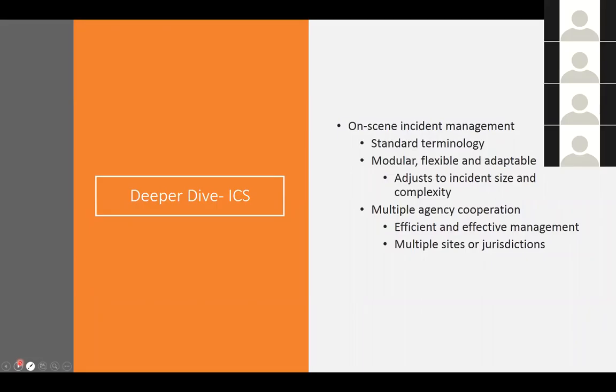The Incident Command System is the standard on-scene organizational framework used to coordinate emergency responses for all types of hazardous incidents, including animal health emergencies. It has three basic elements: first, it defines and organizes personnel, facilities, equipment, and communications using standard terminology, standard personnel units, and standard supervisor titles. Second, it is a modular system — flexible and adaptable, with the command structure able to expand or contract depending on the size and complexity of the incident. Third, it allows for cooperation of multiple agencies across multiple sites or jurisdictions.